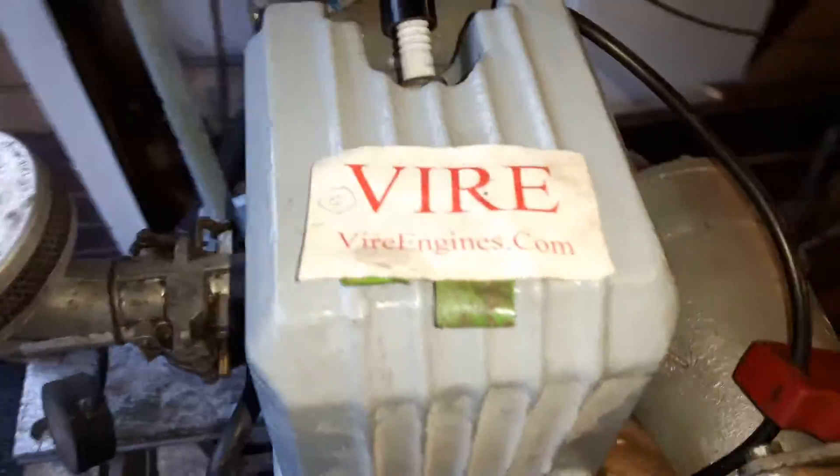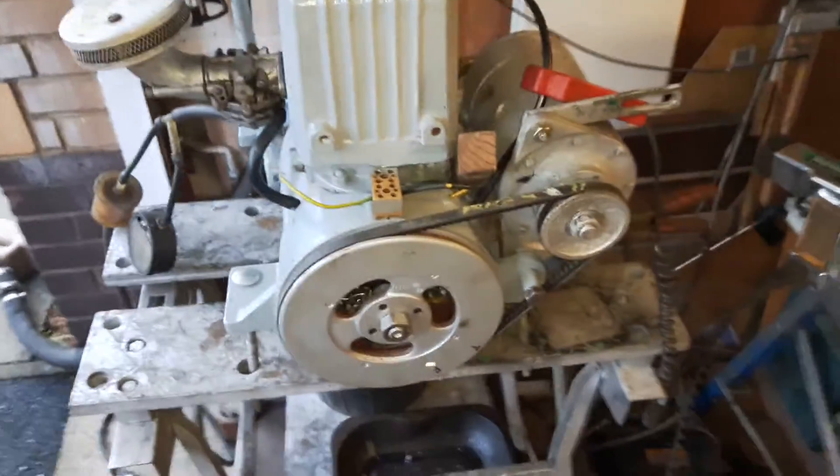This is Nick from ViaEngines.com. I'm going to show you a very interesting, difficult to diagnose problem I occasionally get.